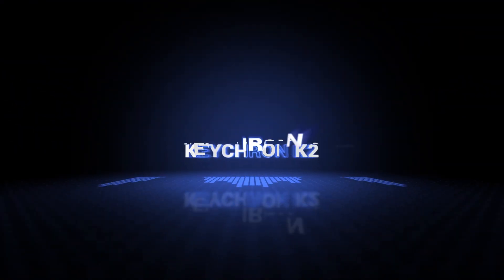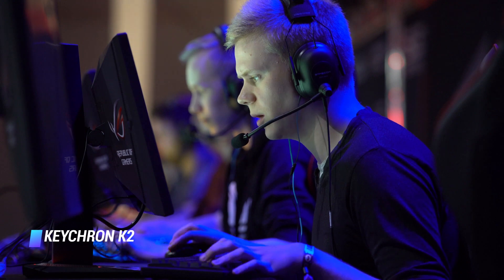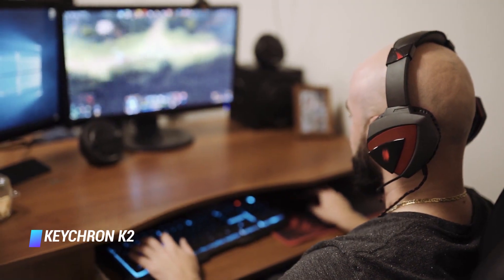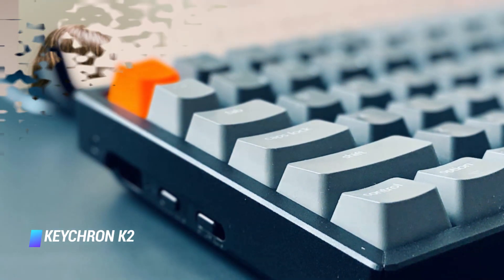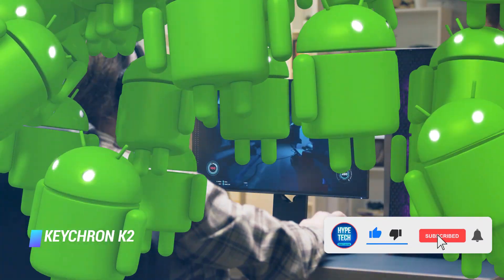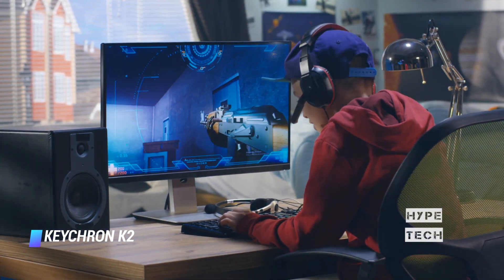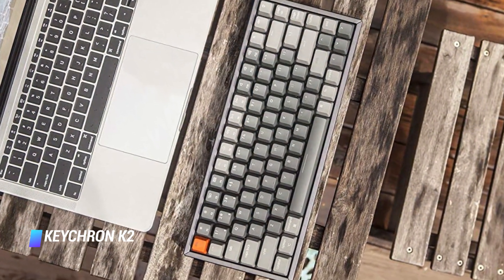Coming in at number 7: the Keychron K2. Pretty much any mechanical keyboard is good for typing and productivity tasks, as long as it doesn't use a switch you don't like for typing. The Keychron K2 75% Bluetooth model works in both wired and wireless modes, is compact without giving up too much functionality, and comes with your choice of three switch types as well as either white backlighting or RGB. It's also versatile, with keycaps for both Apple and Windows included and support for Android as well. The two-level feet lift the back end by as much as 9 degrees for more comfortable typing, and you can choose between red, blue, or brown switches, as well as ABS or PBT keycaps.